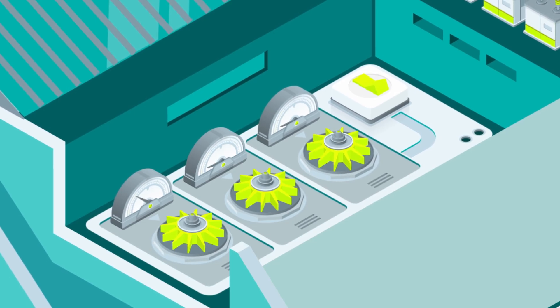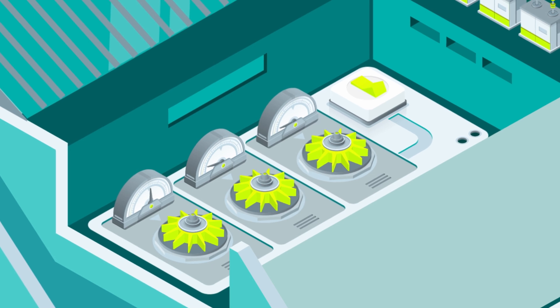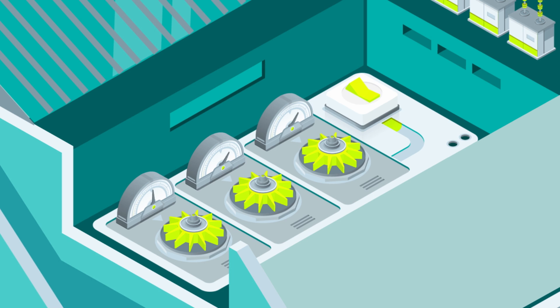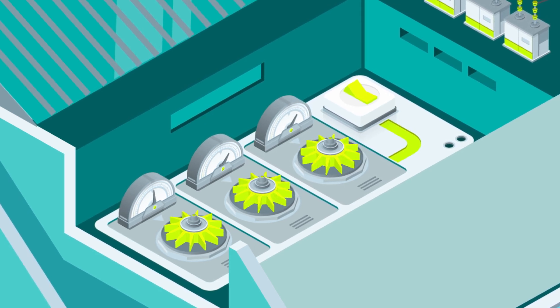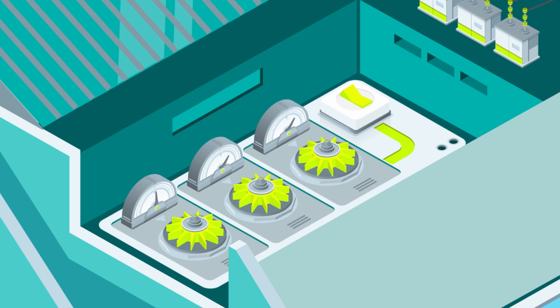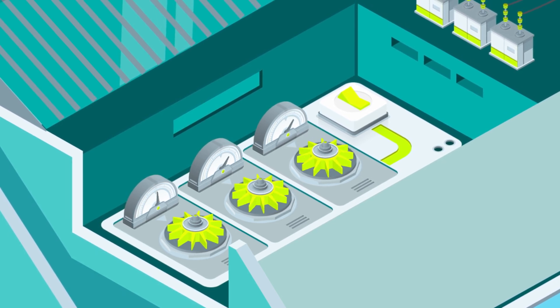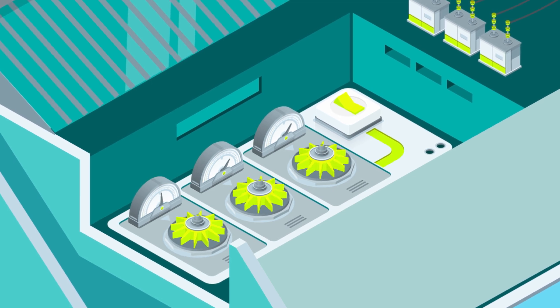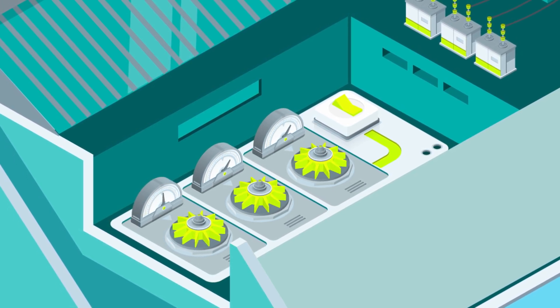Let's say that our plant, equipped with three 100 megawatt pumps, were to receive 270 megawatts of electricity in an off-peak period. If the pumps were fixed speed, they could only run at full capacity, and only two of the three pumps would start. The upper reservoir would only be able to be recharged by 200 megawatts, and 70 megawatts would go to waste.